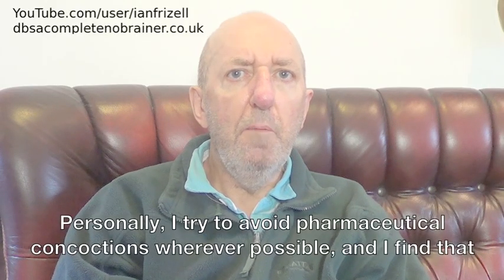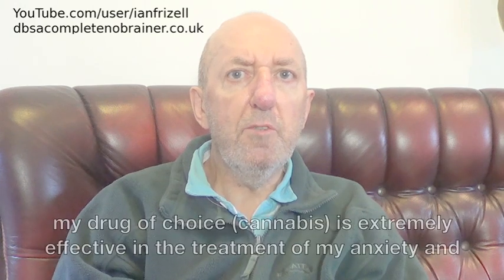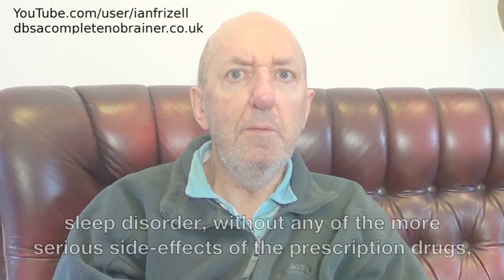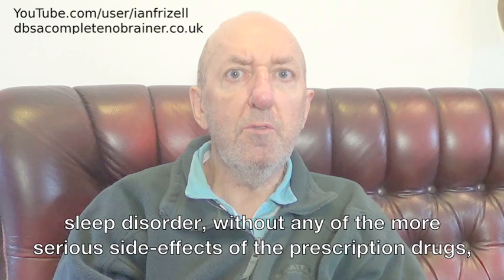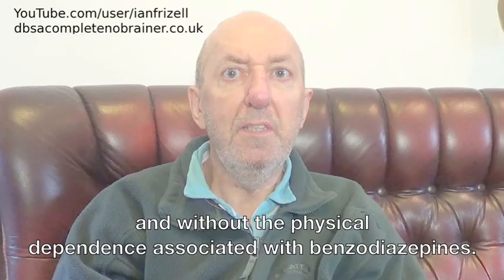Personally, I try to avoid pharmaceutical concoctions wherever possible, and I find that my drug of choice, cannabis, is extremely effective in the treatment of my anxiety and sleep disorder, without any of the more serious side effects of the prescription drugs and without the physical dependence associated with benzodiazepines.